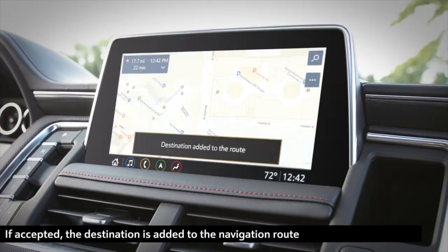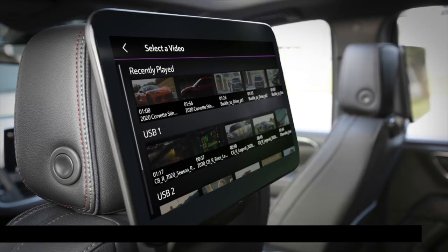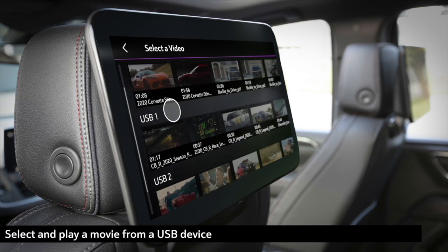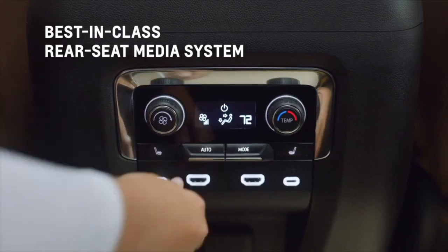The new available rear seat media system keeps your passengers entertained thanks to a pair of 12.6-inch-diagonal LCD touchscreens, each capable of displaying its own content. But that's just the beginning.